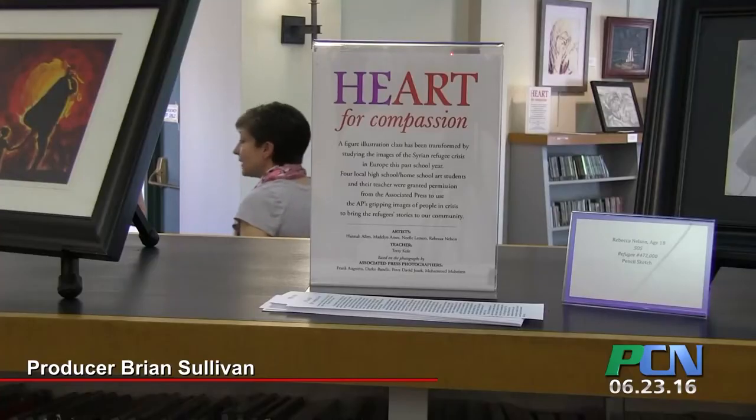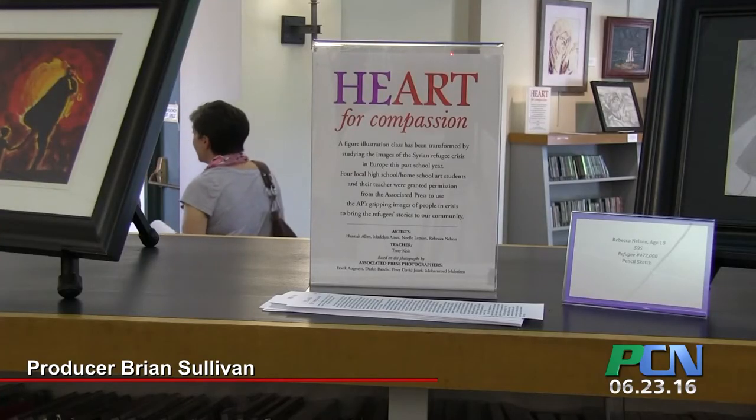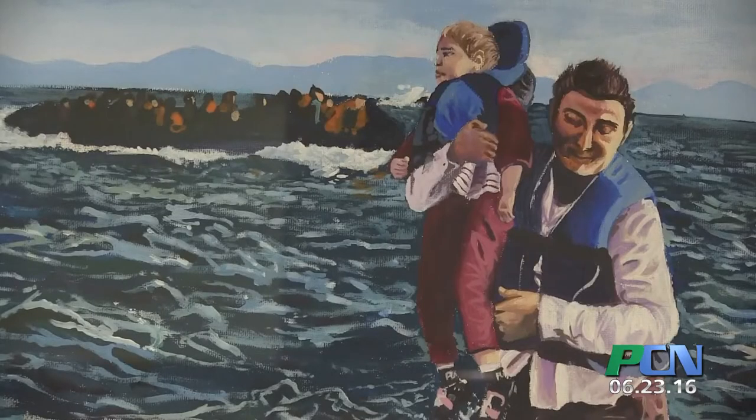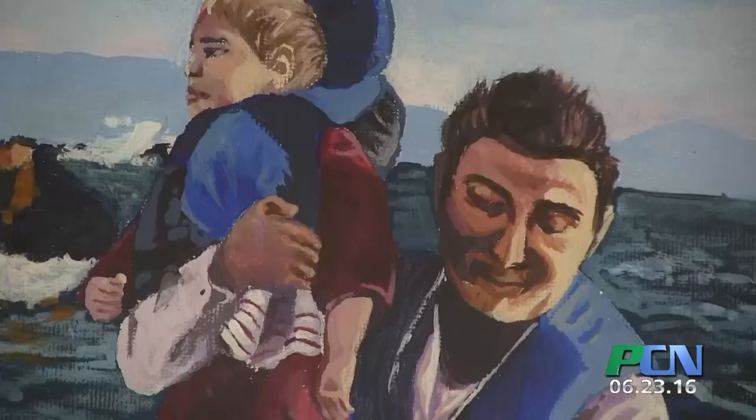The latest art exhibit on display at the Plymouth Public Library features many artists that aren't even old enough to vote yet. However, upon closer inspection, these works appear to have been crafted by artists who are wise beyond their years.